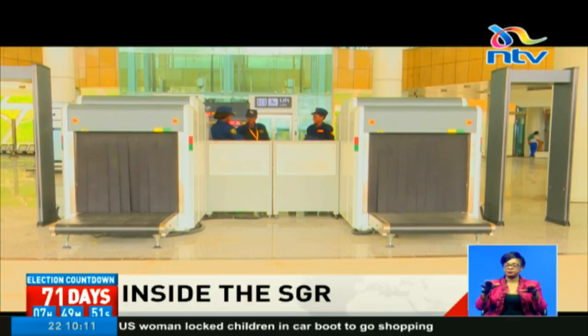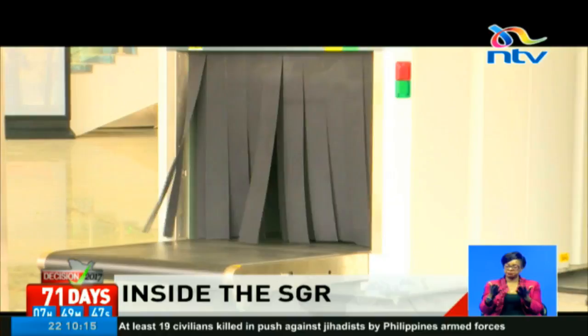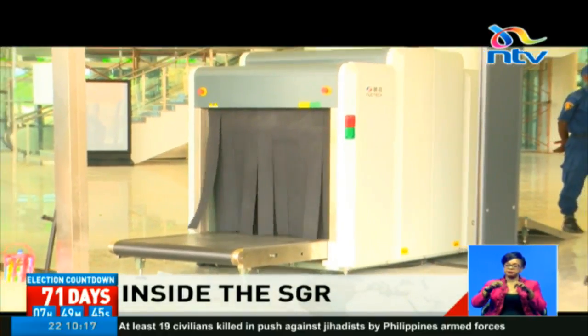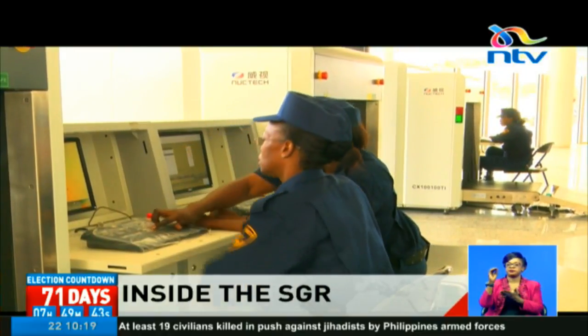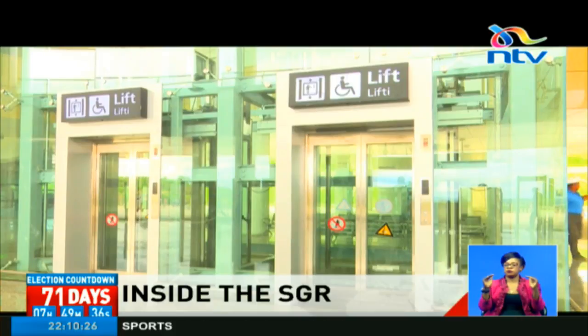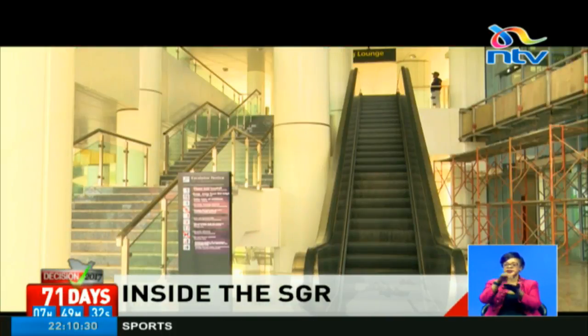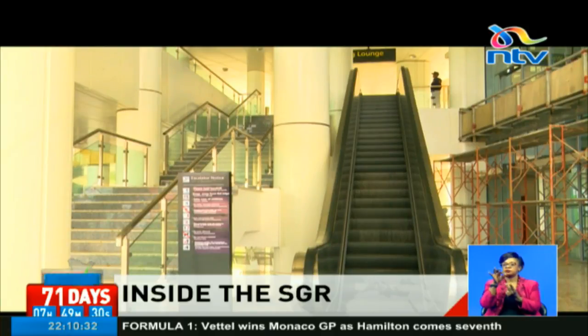The building has three floors. At the entrance are conveyor belts where luggage will be screened and inspected before it pops out the other end. From here, ticket holders will either sit at the lounge on the ground floor or opt to go up the other floors. There are three ways to do that: one is to use the lift at the center of the station, while the other options are the staircase or the elevator.